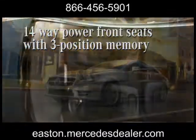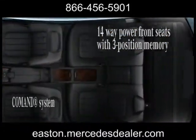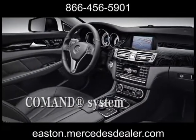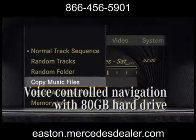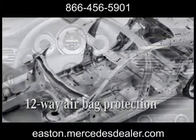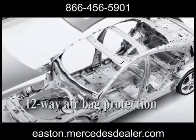Inside you'll find a luxurious yet sport-minded cabin in supple leather and hand-polished wood. The COMMAND system brings technology to the forefront with a convenient central controller and high-resolution LCD screen. The Harman Kardon surround sound awakens the ear.